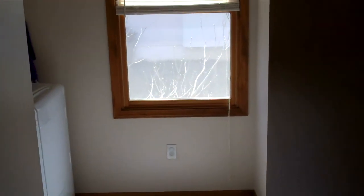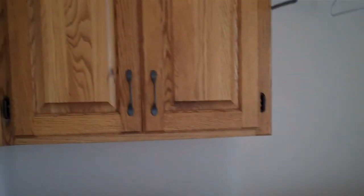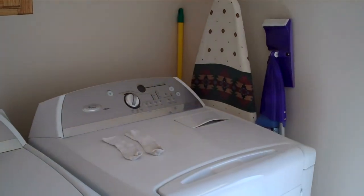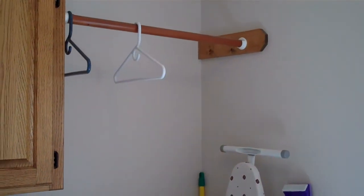We'll come around to the back hallway here. That's the door from the garage leading into kind of a mud room and utility room area. Nice large room with a couple of cabinets, plenty of room for the washer and dryer, and a little hanging clothes area.